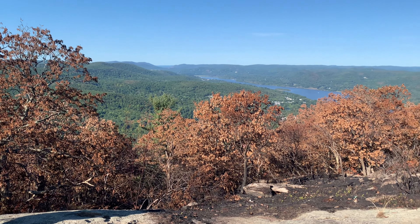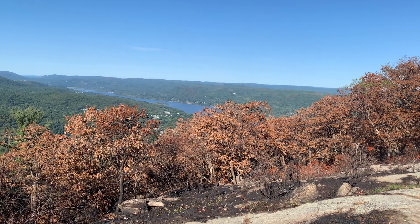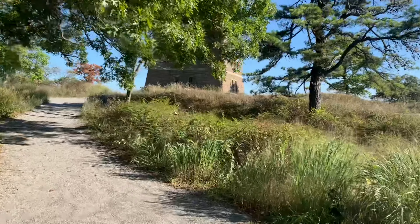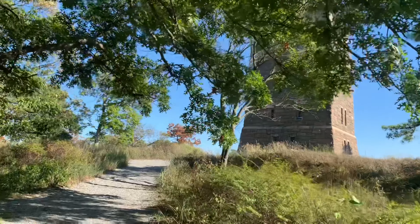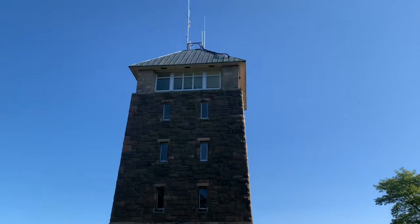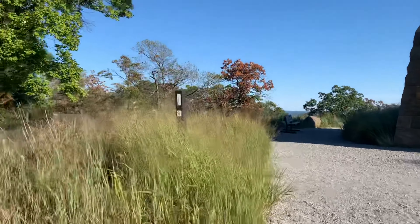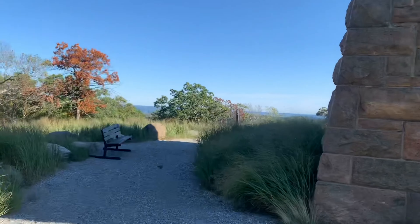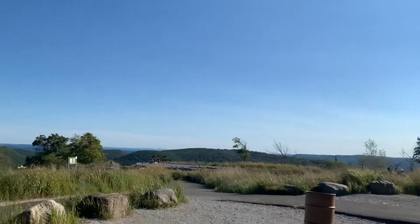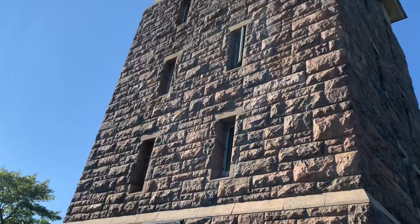A couple more miles to go and New York keeps giving me amazing views. There's the Hudson, and I'm pretty sure down there is the town of Fort Montgomery. I have just come up Bear Mountain and here is the tower on top of Bear Mountain on this incredible day. The trail goes right by it — there are cars and a parking lot up here. I have a couple miles left on my 20-mile day and I'll be done and have some food.